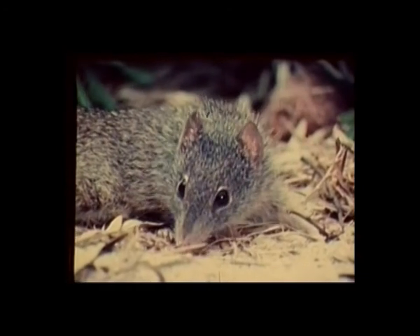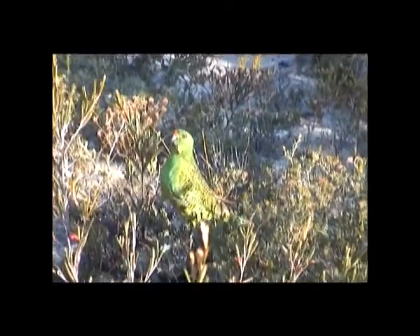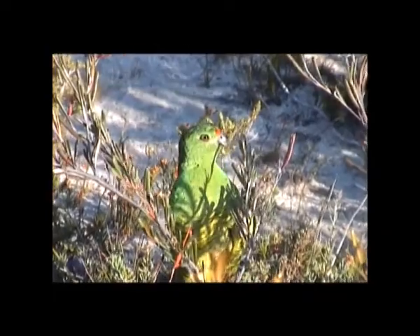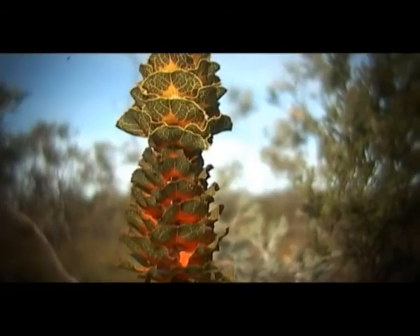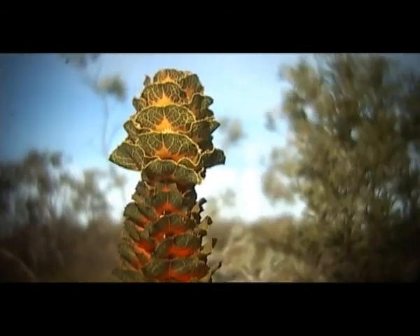The Dibbler, once thought to be extinct, and the Western Ground Parrot are some of the rarest species here. While over 100 plant species living here occur nowhere else in the world, the Royal Hakea is one of the most stunning.